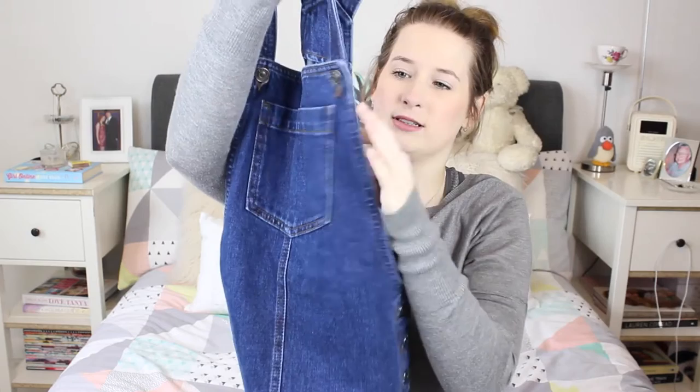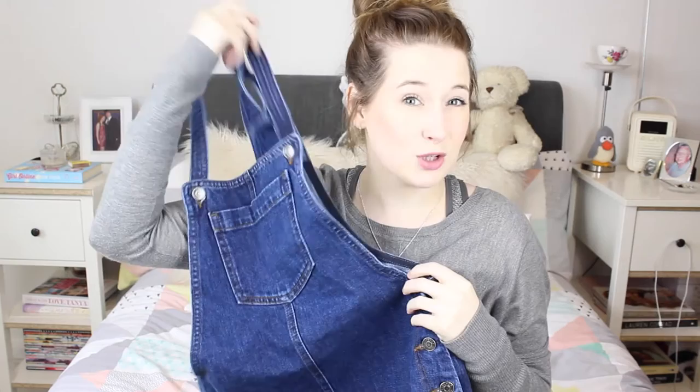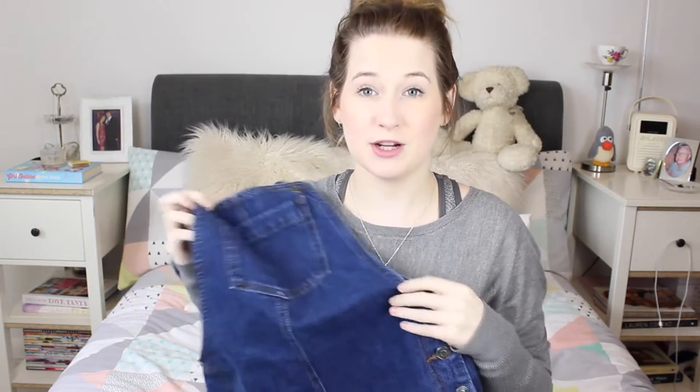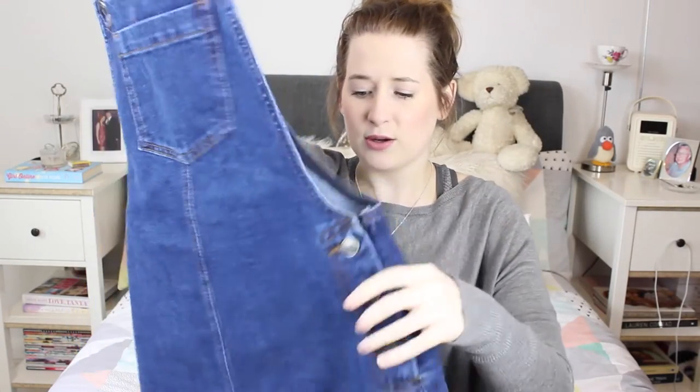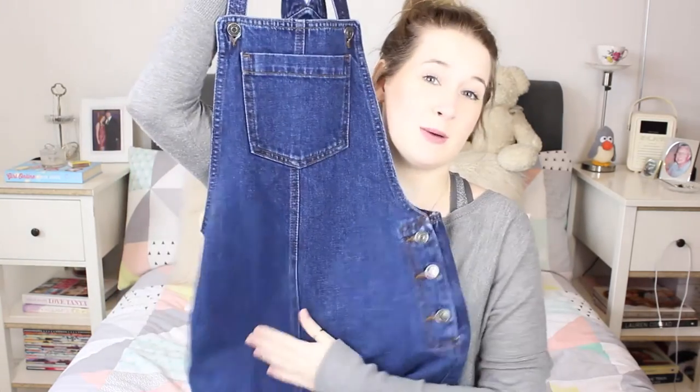This was £32, so not actually that bad for Topshop if you ask me — still expensive, but not as much as you could spend. This is from the petite section, it's a petite size 8. I tried on a regular size 6 and the straps were just ginormous and it hung really badly. So I've got the petite size 8. It is slightly shorter, but with it being such heavy denim it doesn't really move at all.